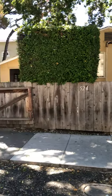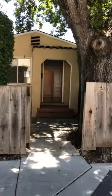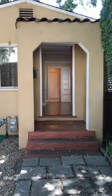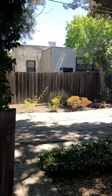This is 524 Adams Street in Redwood City. It's a one-bedroom, one-bathroom house. This is the front yard, the garage, and the driveway.